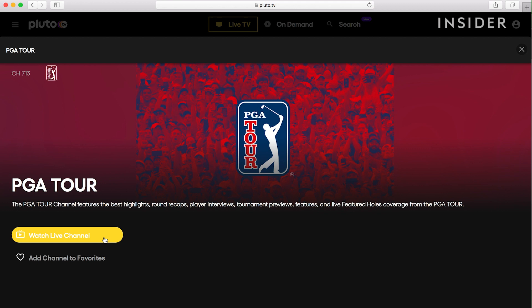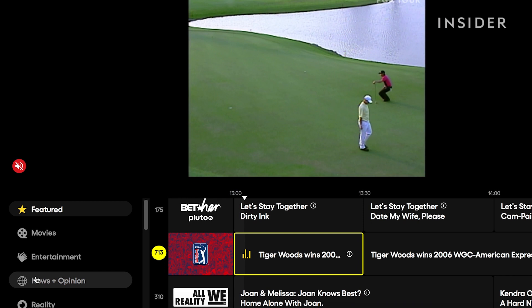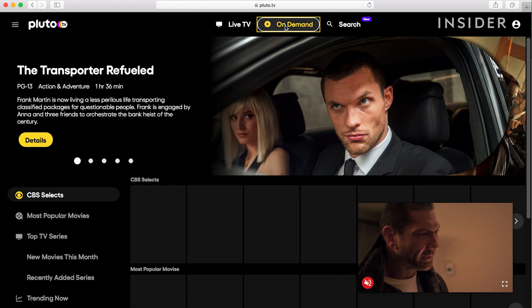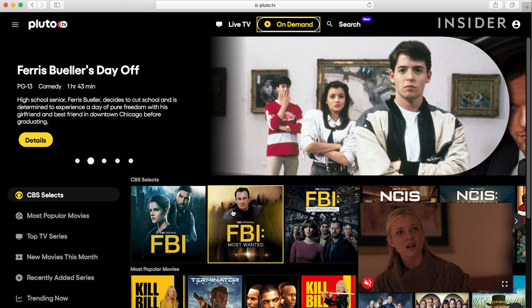To watch films, click on the Movies tab on the left and it'll skip down to the movie channels. Now go to On Demand at the top. A library will pop up of films and shows you can browse. Click on any title and you can watch it from the beginning. Browse categories using the sections on the left or search for a title.